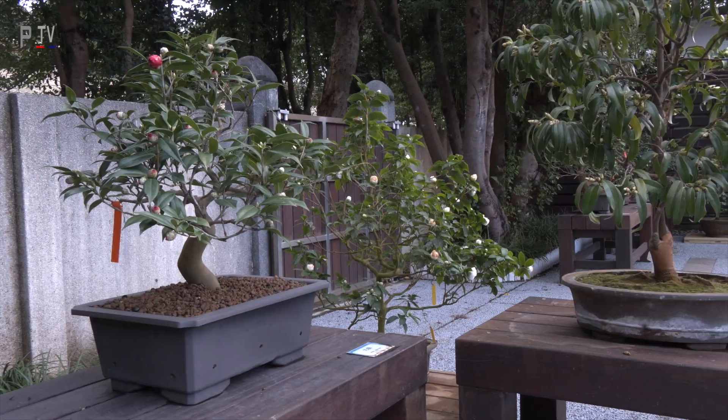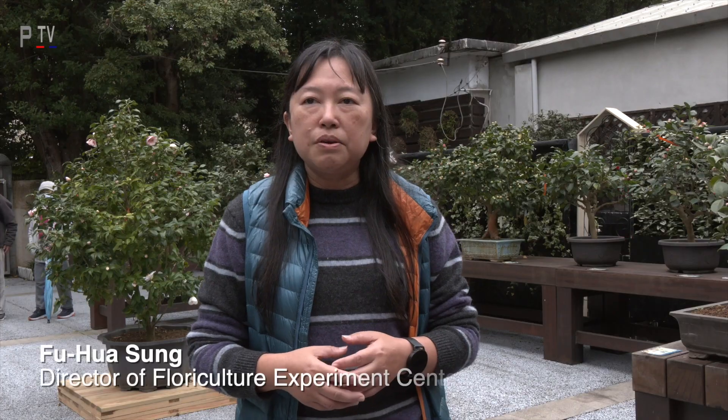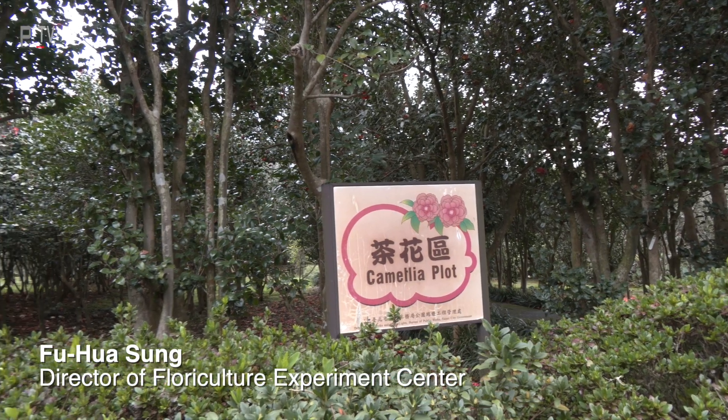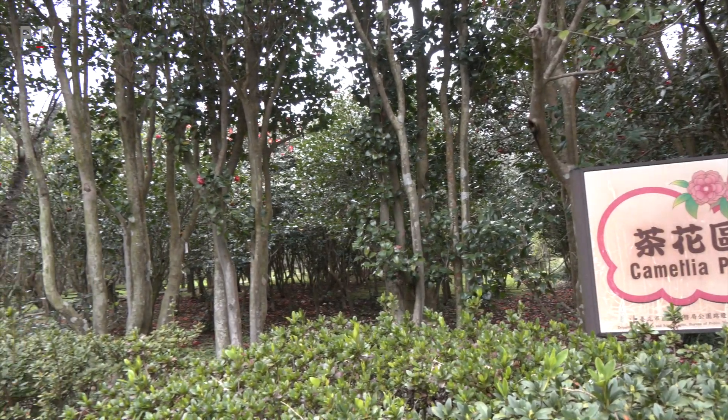We have collected more than 300 species of camellias here, so we arrange a camellia show every year. The Floriculture Experiment Center has the most species collection in Taiwan.